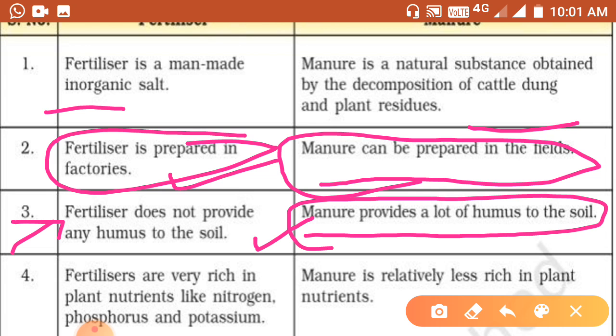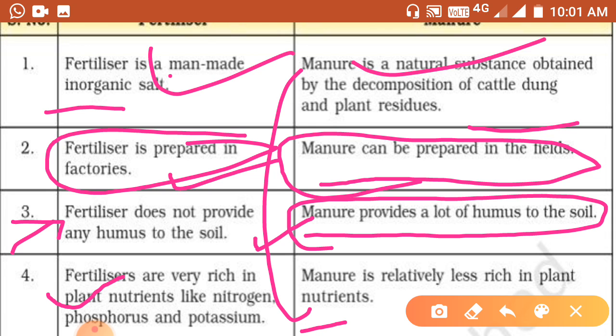Fertilizers are very rich in plant nutrients like nitrogen, phosphorus, and potassium. Manure is relatively less rich in plant nutrients. This is the key difference between fertilizers and manure.